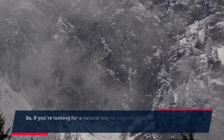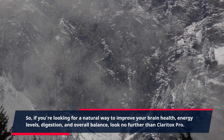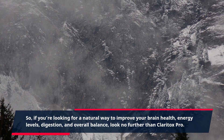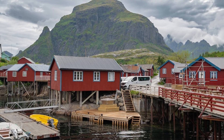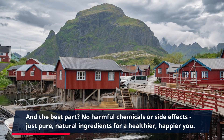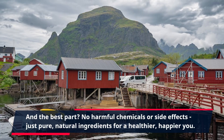So, if you're looking for a natural way to improve your brain health, energy levels, digestion, and overall balance, look no further than Claritox Pro. And the best part? No harmful chemicals or side effects — just pure, natural ingredients for a healthier, happier you.